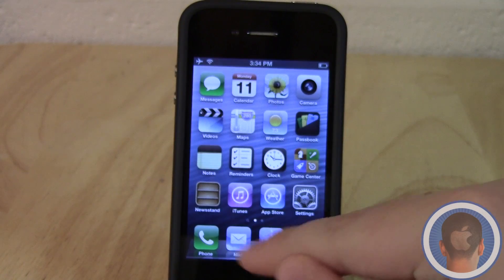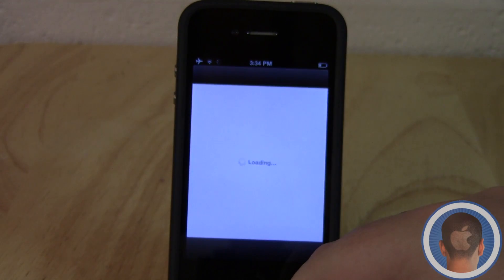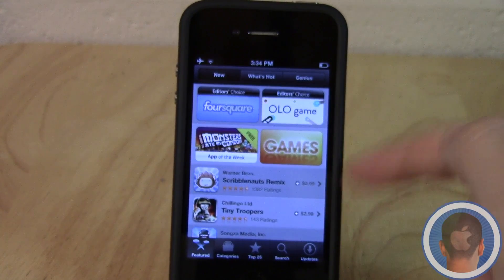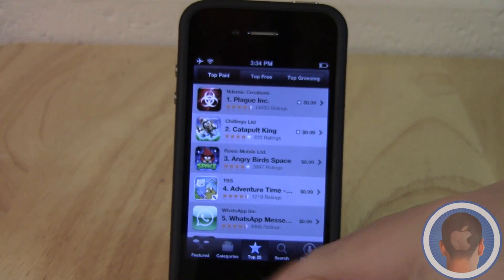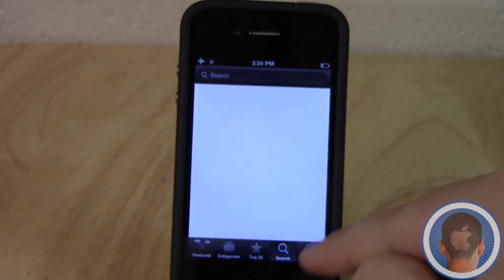Another new thing Apple is touting is redesigns to the App Store as well as the iTunes Store. If we go into the App Store, you can see there's a black user interface now. The content is mostly the same, but things like the title bar and navigation are slightly changed, and you can see it has a new black interface.